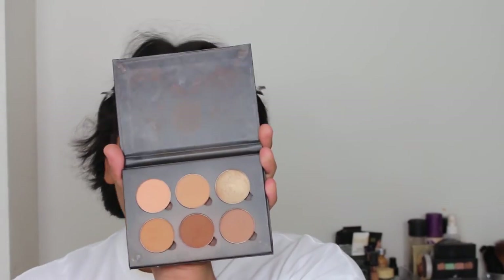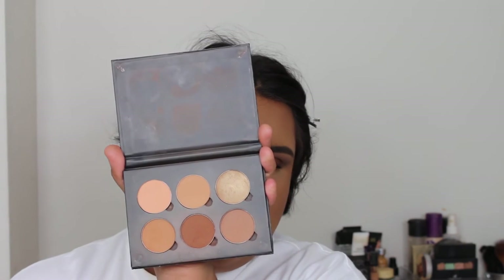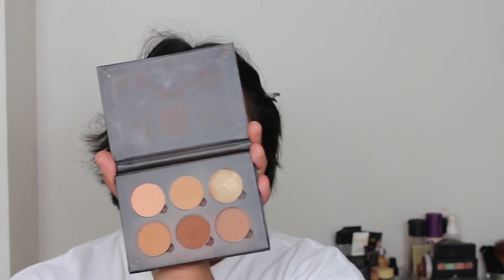I'm going to go ahead and contour, and I'm going to be taking the shade Blunt and Sculpt and I'm just going to be bronzing — I mean contouring — my cheeks with this. For blush, I'm using the Anastasia Contouring Kit and I'm mixing the first and the last shade.